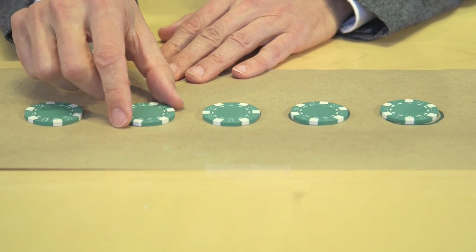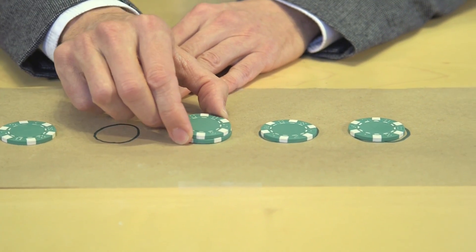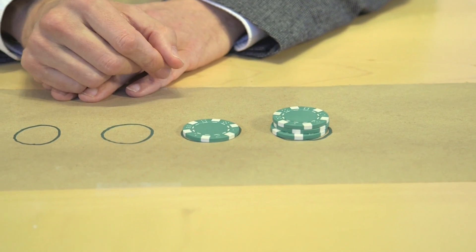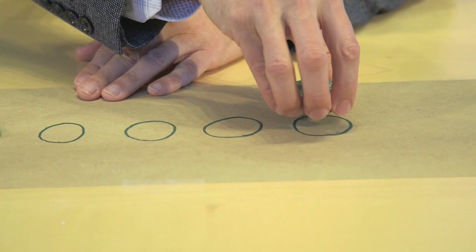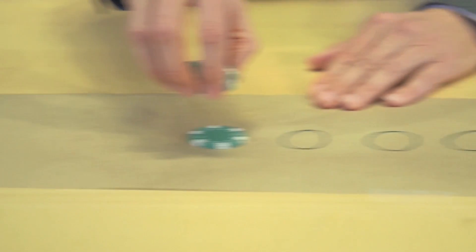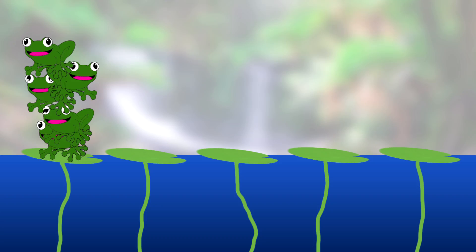One frog jumps one space. Two frogs jump two spaces. One frog jumps one space. We've got four frogs on here, so four frogs jump four spaces. These frogs are happy because they are celebrating a party on their own lily pad.